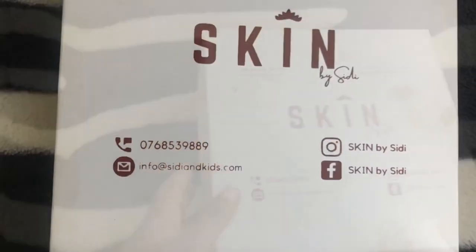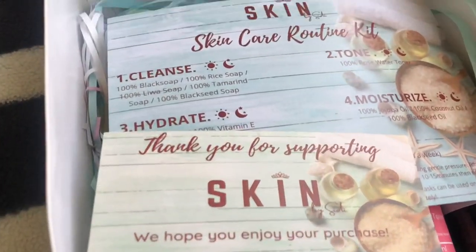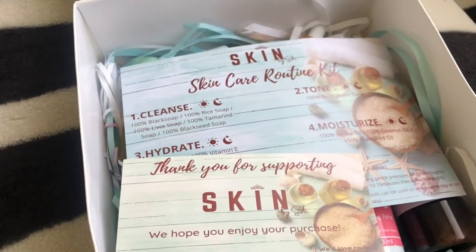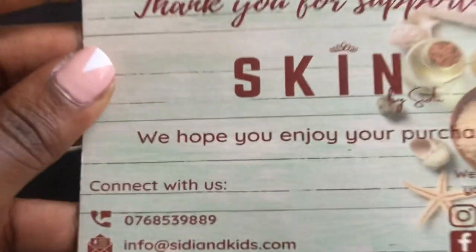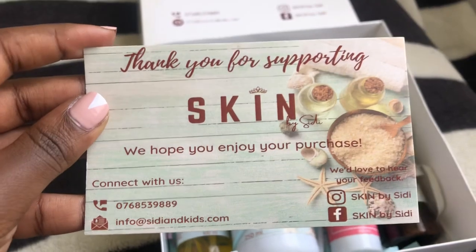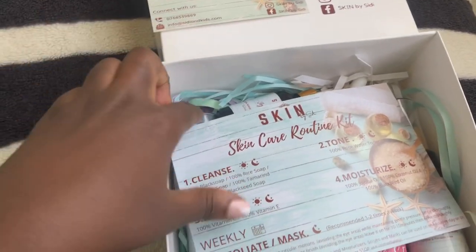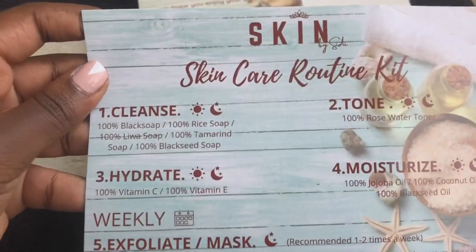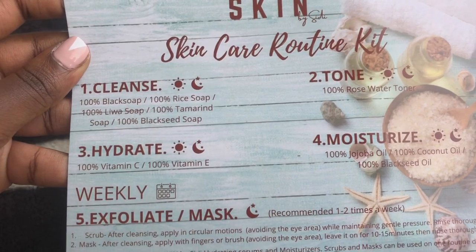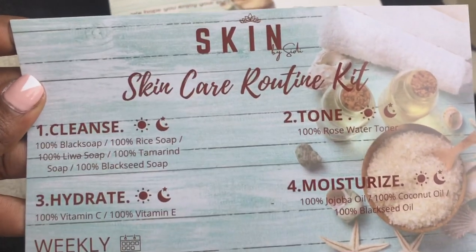What I love most about Skin by CD is the fact that it is a hundred percent organic, hence very efficient and good for sensitive skin. Notice that the packaging comes with a thank you card as well as a catalog which takes you through the step-by-step process of your skincare routine, showing you what products to use and when to use them as recommended.